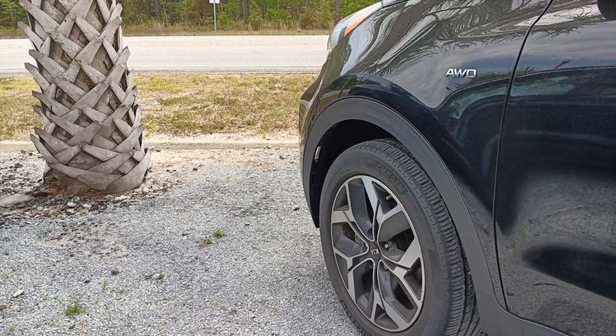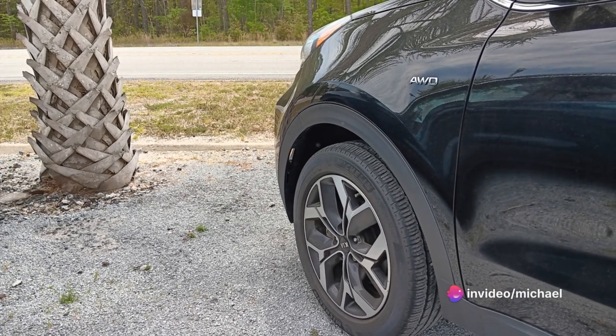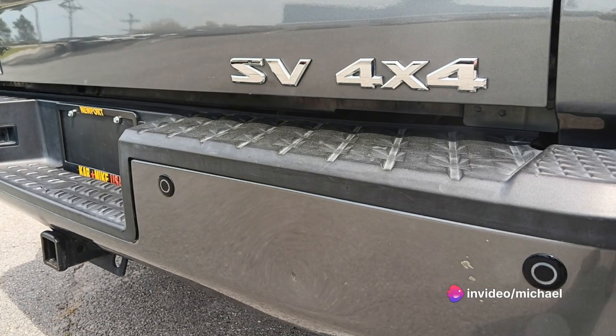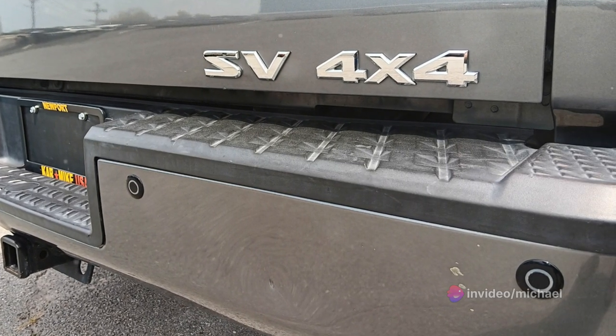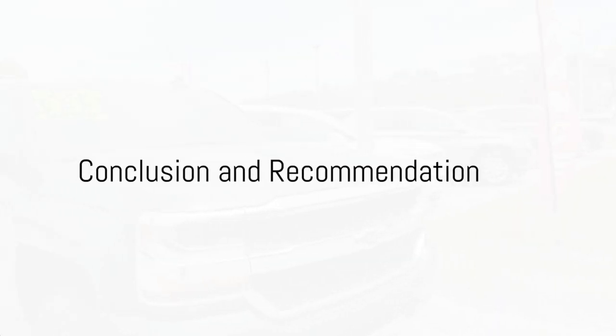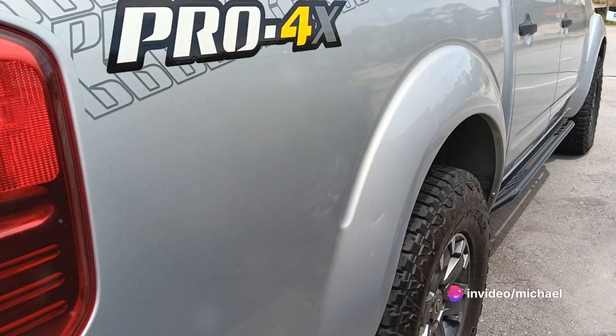What if down the line you want to upgrade your vehicle? With buy here pay here financing, you have that option. As long as you've been making your payments on time and your account is in good standing, upgrading is a possibility.